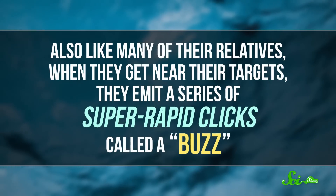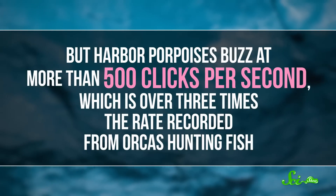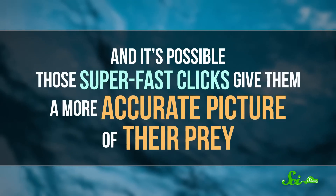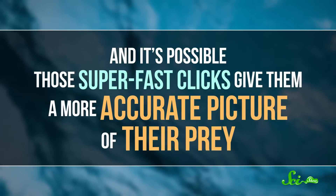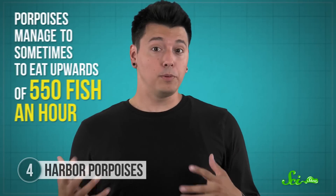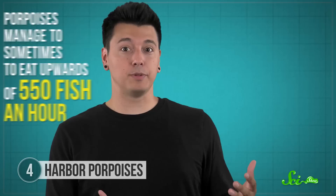Exactly how they're so much more successful at catching their prey isn't clear, but it might have something to do with the way they use sound while hunting. Like many of their relatives, they find and track the fish they eat using echolocation. And also like many of their relatives, when they get near their targets, they emit a series of super-rapid clicks called a buzz. But harbor porpoises buzz at more than 500 clicks per second, which is over three times the rate recorded from orcas hunting fish. Those super-fast clicks likely give them a more accurate picture of their prey, and it probably helps that the fish can't really hear these clicks, so they don't necessarily realize the porpoises are getting close. Porpoises manage to sometimes eat upwards of 550 fish an hour — an entire order of magnitude more than estimates for other cetacean species. They're so ravenous, they've even been known to swim up into rivers to chase down food. They're basically miniature, hangry dolphins.